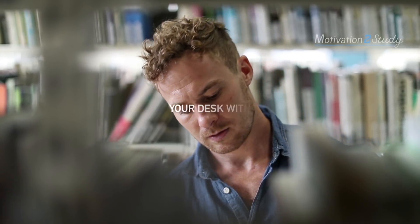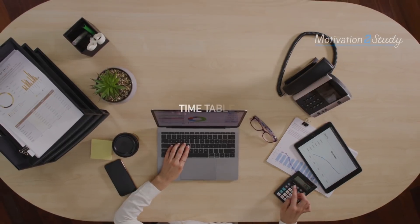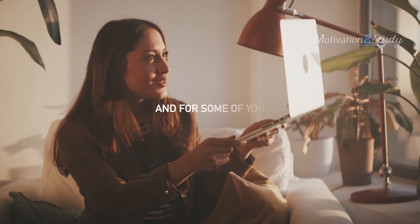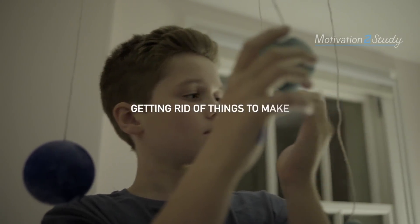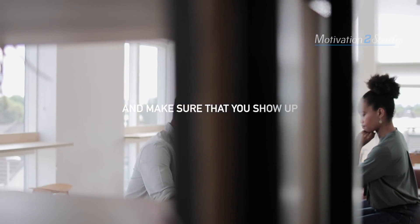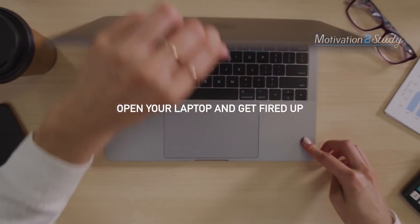For some of you, you might like to decorate your desk with post-it notes, inspirational quotes, reminders, timetables, fairy lights, houseplants, whatever. And for some of you, you might need to radically shift and completely change your room, getting rid of things to make a proper space for work and study. Make sure that you show up every single day at that spot. Make it your goal just to get there, open your laptop, and get fired up.